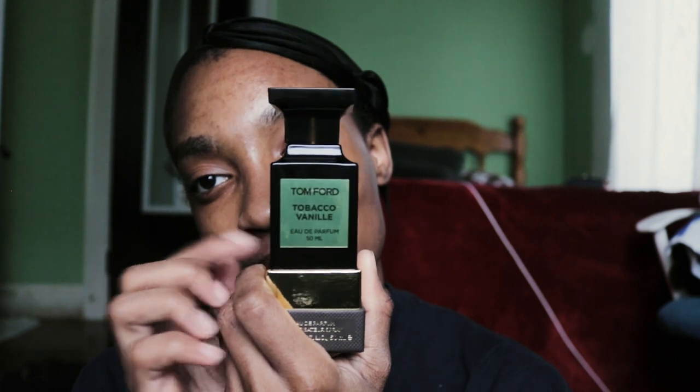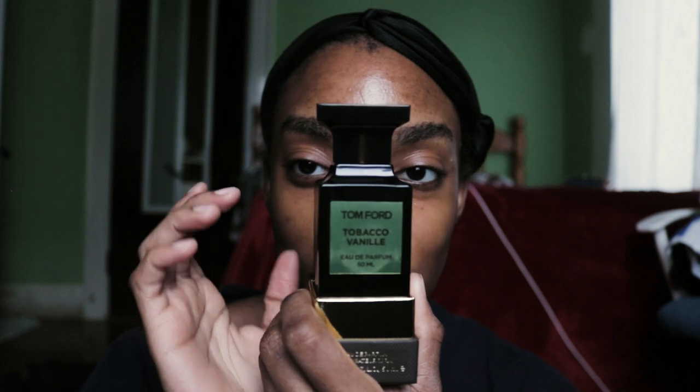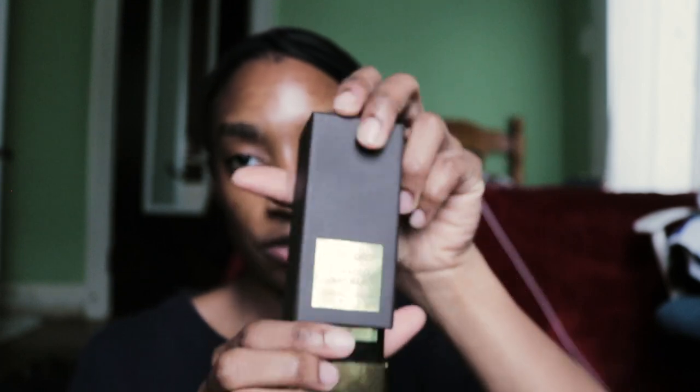I wore this yesterday at work, and it is so long lasting. You have at least a five to seven hour wear time. Don't rub it in though, because it'll affect the way the fragrance develops. It lasts long — I've put it on a few times and my clothes will be smelling like it the next morning. That's how good it smells.